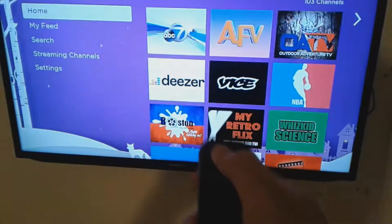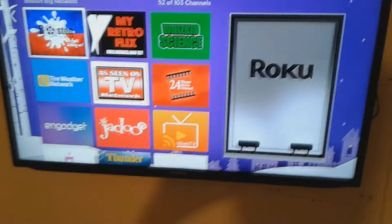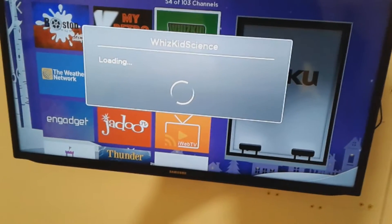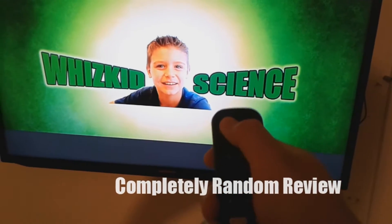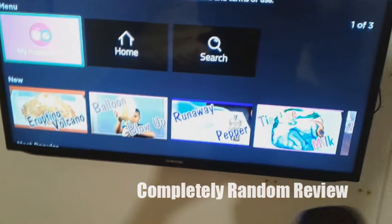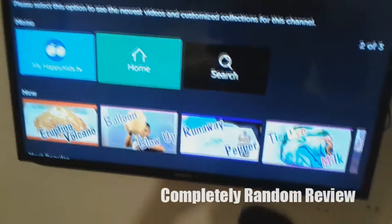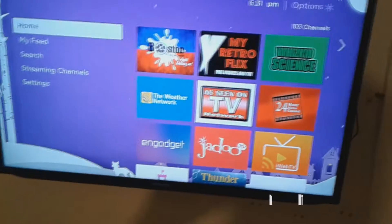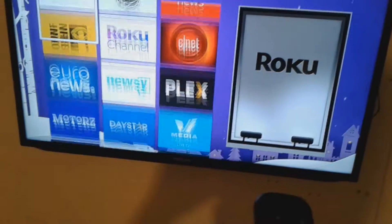You can always go back with the remote, although in this case it wouldn't really do anything. You've got things like Whiz Kids Science, so if you've got kids who are into science, why not. I'm gonna go back — I don't know who that kid is, I don't know if he's famous or something.